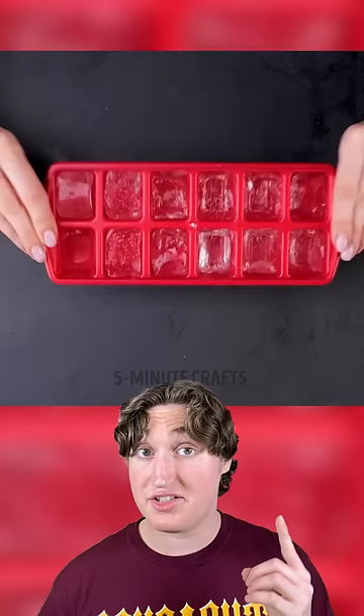Ice cubes are actually gel candle wax. The gel ice cubes won't melt or water down the drink, so it keeps the drink looking good.